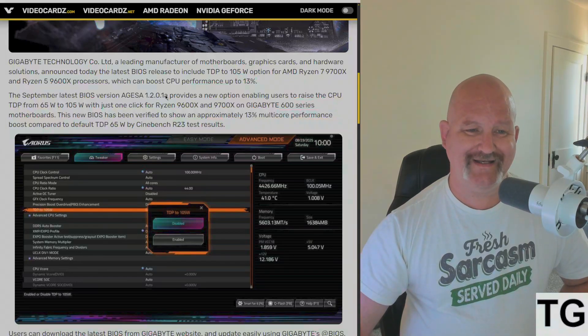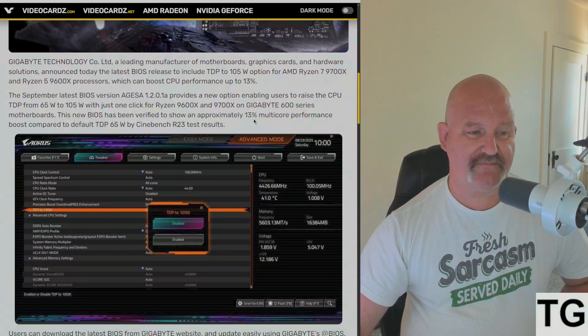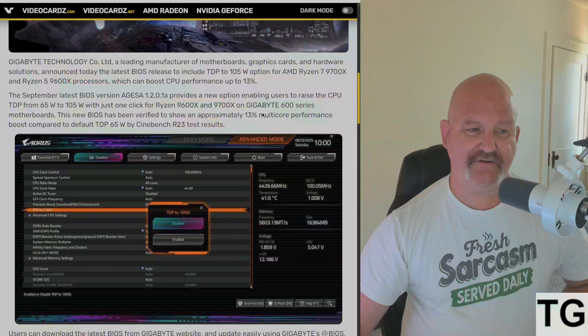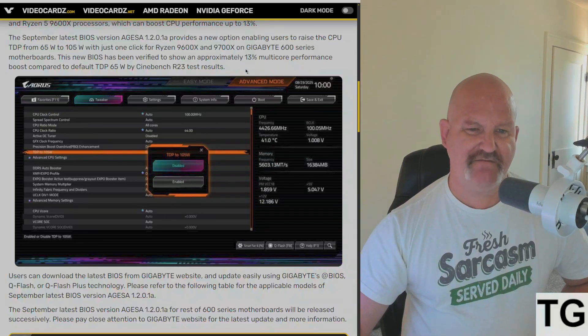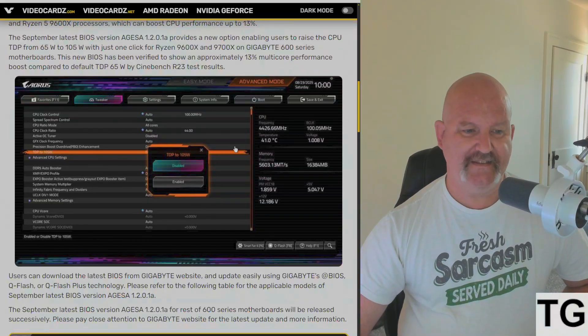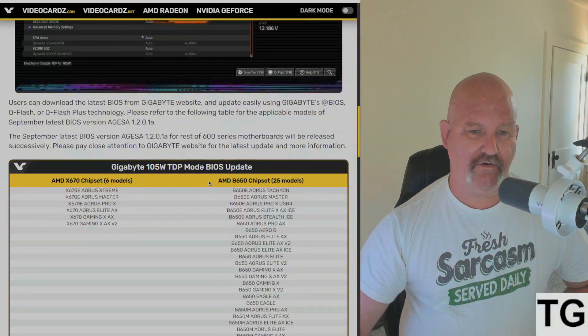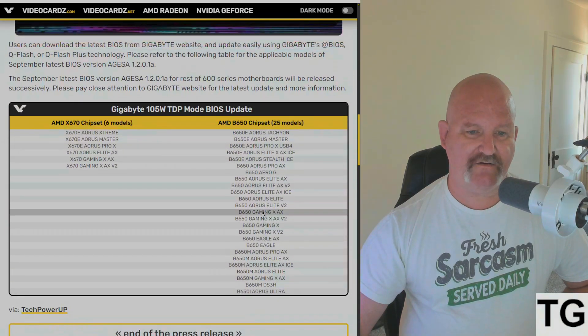The September beta BIOS version AGISA 1201A provides a new option enabling users to raise the CPU TDP from 65 watts to 105 watts with just one click for the 9600X and 9700X on Gigabyte 600-series motherboards. This new BIOS has been verified to show an approximately 13% multi-core performance boost compared to the default TDP of 65 watts. Users can download this now for X670, B650, and B650E models.